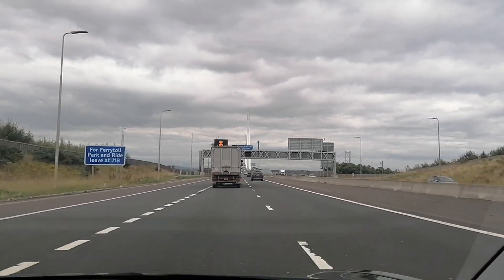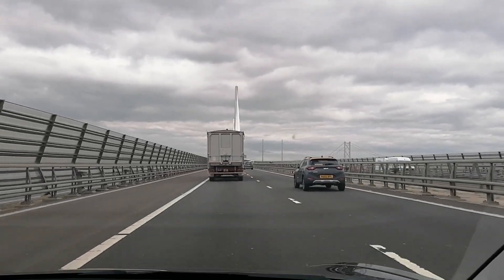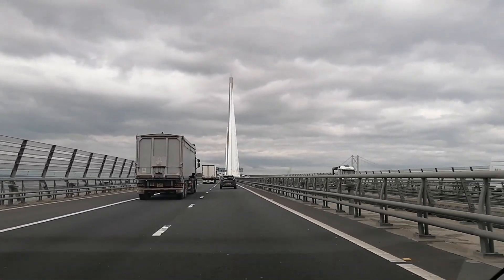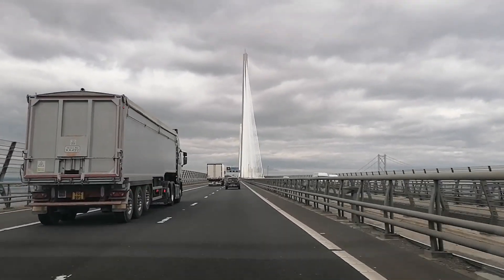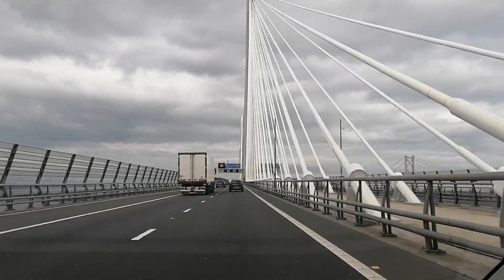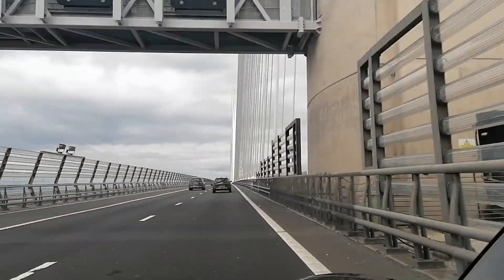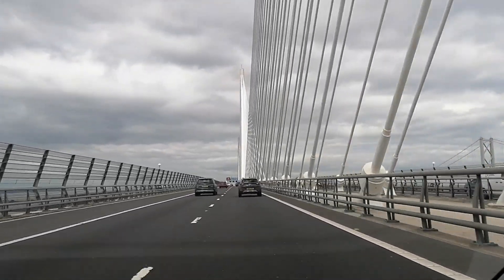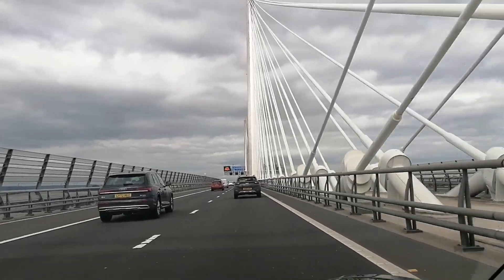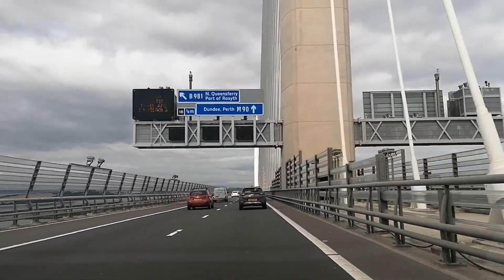We're crossing over the Queensferry Crossing — speed limit here is 70 miles per hour. To the right you can see the Forth Road Bridge, which is now virtually closed down other than for a few types of traffic, usually just public buses. This bridge was opened a couple of years ago because the Forth Road Bridge was falling apart. We've done about eight miles so far and have an average energy usage of 246 watt hours per mile, which is very good. At the end of the journey we'll convert that into miles driven per kilowatt hour.